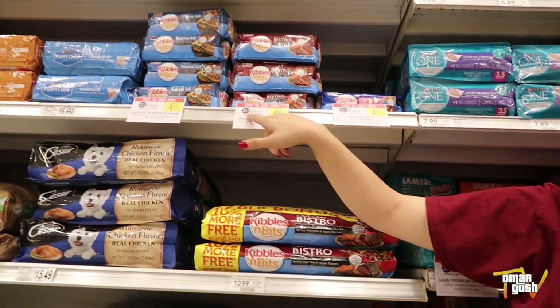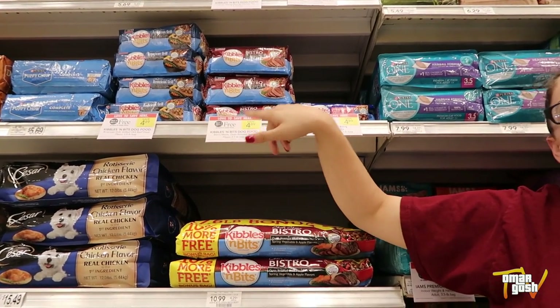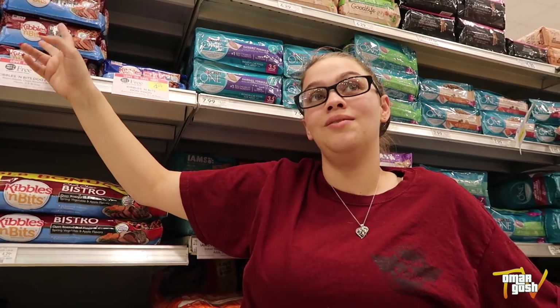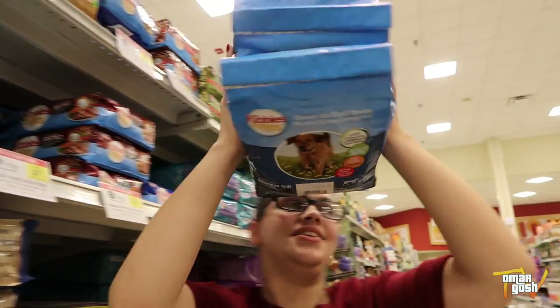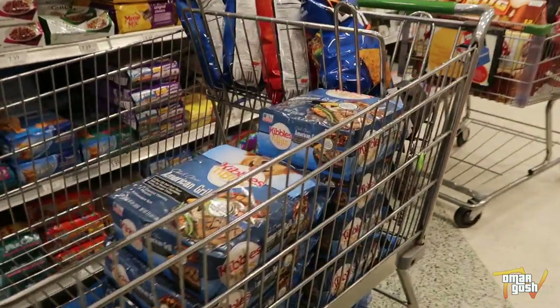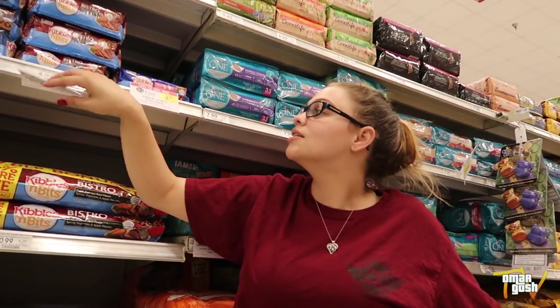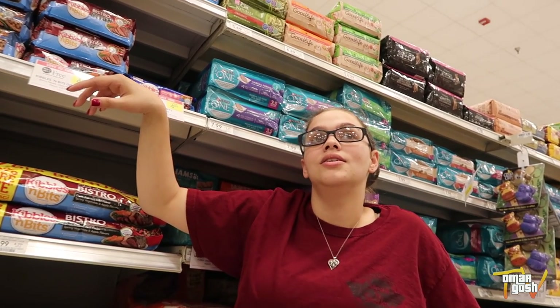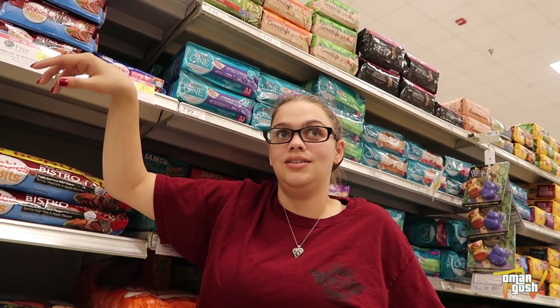It's buy one get one free at $4.89. We have a dollar off one coupon. You can use two because you're technically buying two products, even though one's free — Publix lets you use a coupon on the free item. So you're getting $2 off of $4.89, making it $2.89 for two bags — $1.45 each bag of dog food that's regularly almost five bucks.